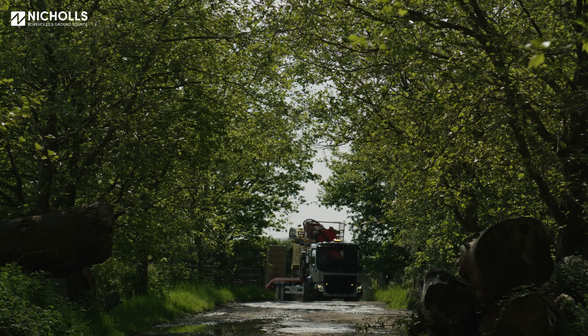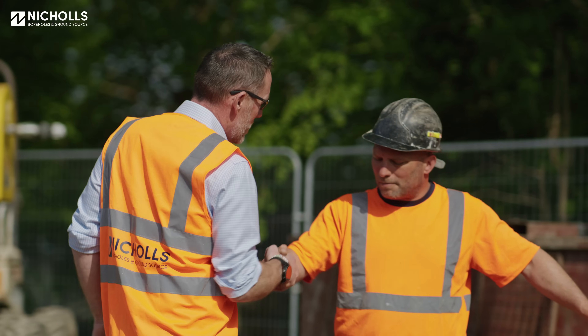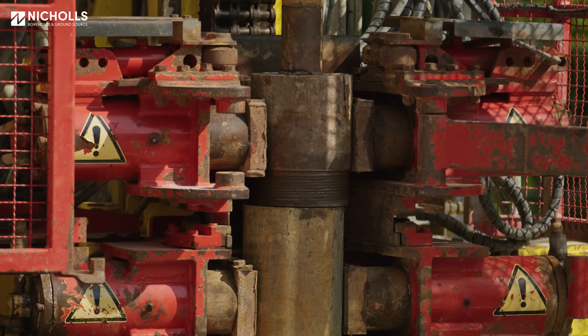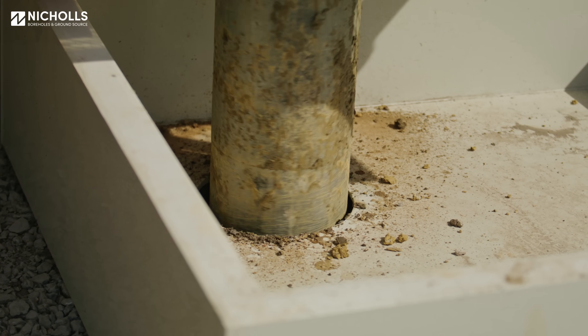After that we will mobilise our drilling equipment, get it to site, do the site setup. There are various safety aspects that have to be followed during this phase, and then the borehole drilling team will install the borehole itself. That can take anything from one day to six weeks depending on the complexity of the borehole and whether they're plastic or steel lined.